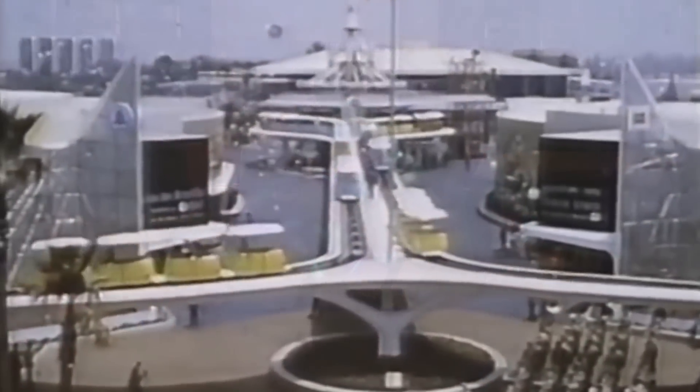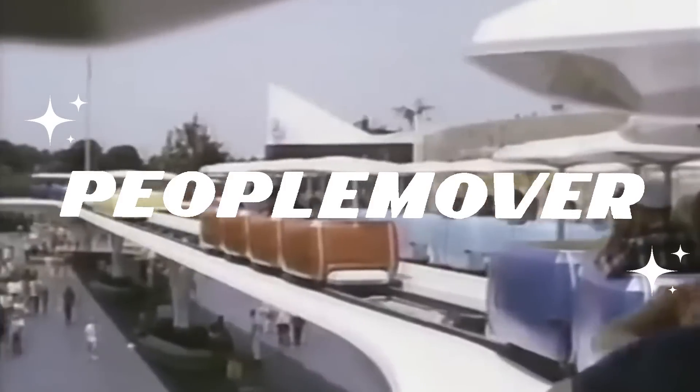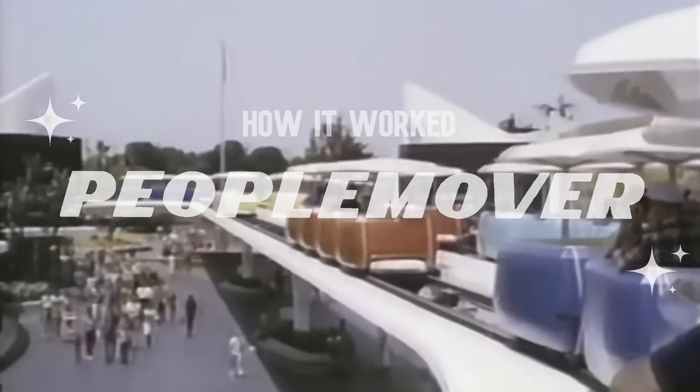Welcome everybody. Today we'll be taking an extensive look at the engineering and technology behind one of Disneyland's long-lost and most beloved attractions, the original PeopleMover. Come with us on a grand circle tour of Tomorrowland as we pull back the curtain and show you how it works.